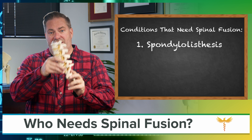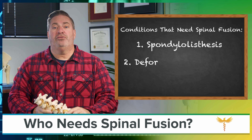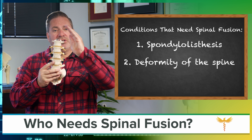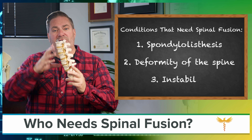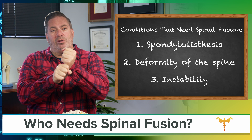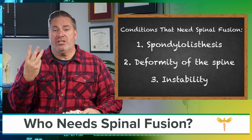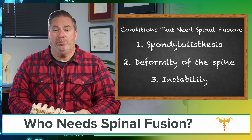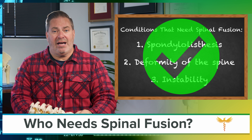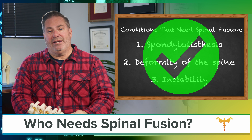The three conditions that can only be treated with spinal fusion are: spondylolisthesis — that's a shift in one vertebra compared to another; deformity in the spine, that's scoliosis where there's a curvature in this plane; and instability, where movement of the spine causes an abnormal slipping of the vertebrae. For these three conditions, spinal fusion is a proven treatment recommended by professional guidelines and covered by both commercial health insurance as well as Medicare.